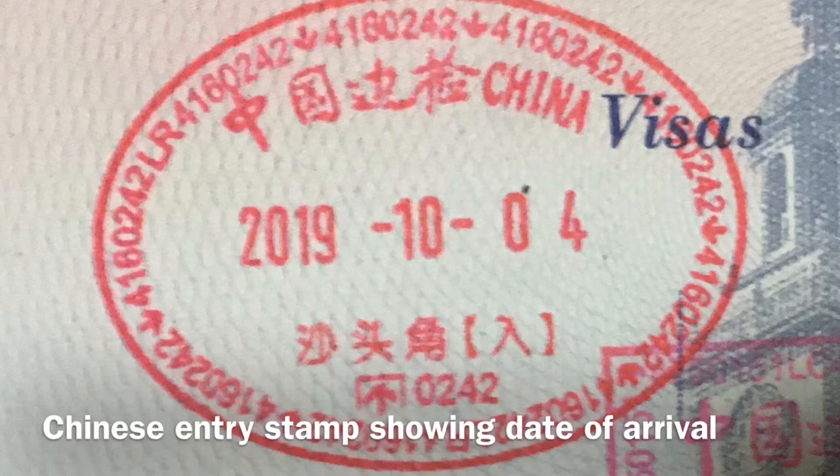When the immigration agent stamps your passport, a 30-day countdown begins, before the end of which you must apply for a residence permit from the immigration authorities within China. Keep in mind that you must not leave mainland China before you get your residence permit, because your work visa is only good for one entry. Although Hong Kong and Macau are part of China, they have their own immigration, so traveling there means leaving mainland China — don't go there until you have your residence permit.